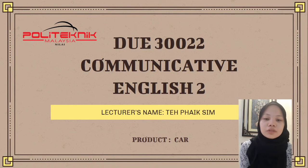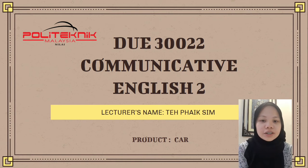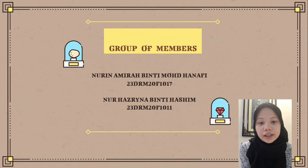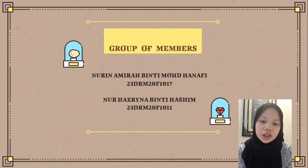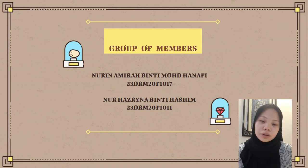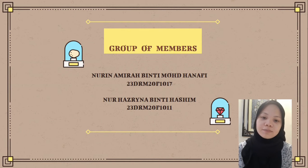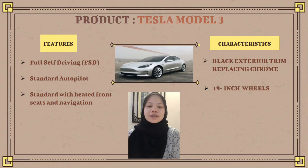Hello and assalamualaikum warahmatullahi wabarakatuh. My name is Lorin Amira binti Muhammad Nafi, matrix number F1017. I am with my friend Anur Hazruna binti Hashir, matrix number F1011. We would like to talk about the product we chose, which is cars. We have chosen the Tesla Model 3 and the Volvo XC60. Stay tuned — I will begin with the Tesla Model 3.